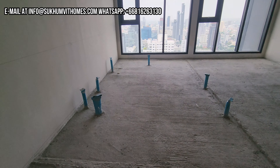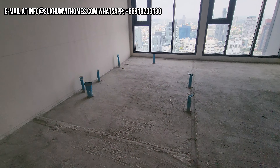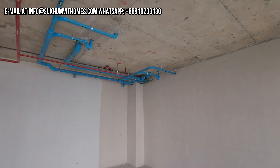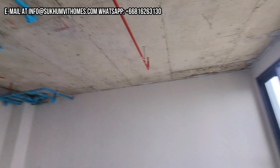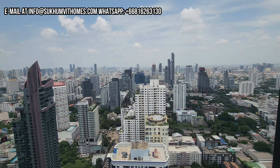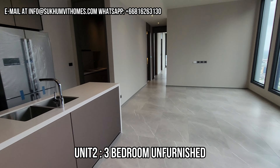There are supposed to be three bedrooms here. For example, this is the area where normally you would have the bathroom - there are no toilets, no bathtubs yet, no showers, but all the piping is here. So let's go to the three-bedroom, which is an unfurnished but finished apartment.